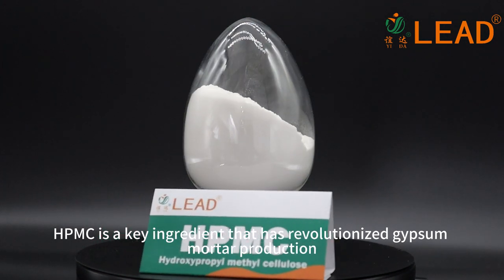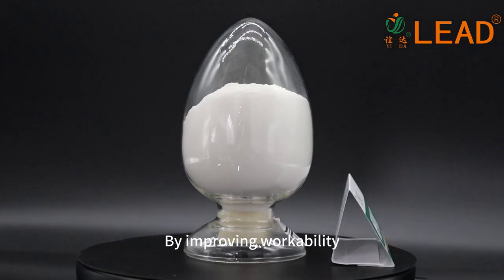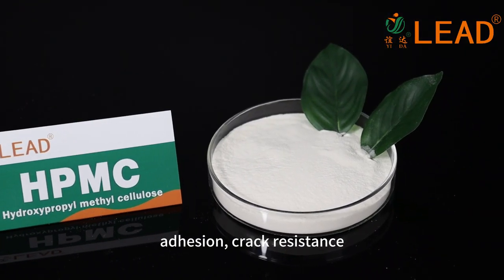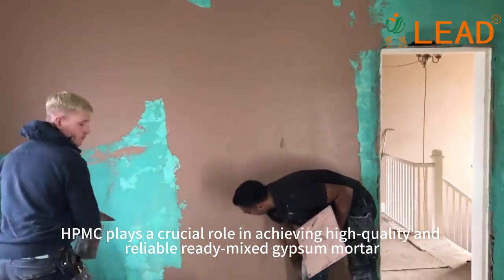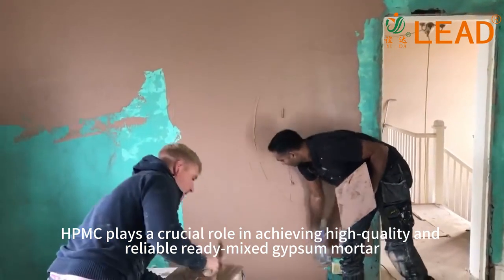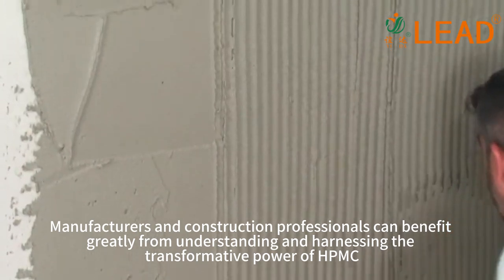HPMC is a key ingredient that has revolutionized gypsum mortar production. By improving workability, spreadability, addition, crack resistance, and overall consistency, HPMC plays a crucial role in achieving high-quality and reliable ready-made gypsum mortar for manufacturers.